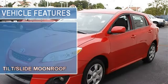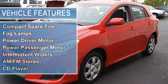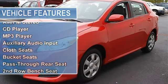Power Steering, 4-wheel disc brakes, Wheel Covers, Steel Wheels, Tires Front Performance, Tires Rear Performance, Compact Spare Tire.